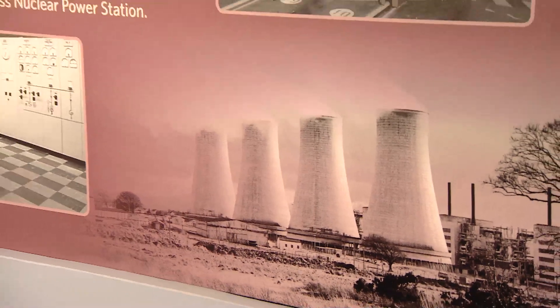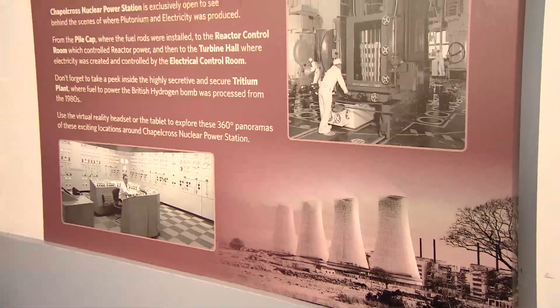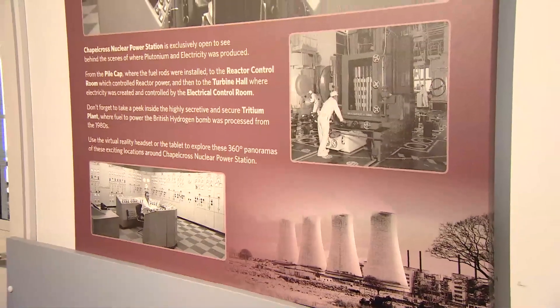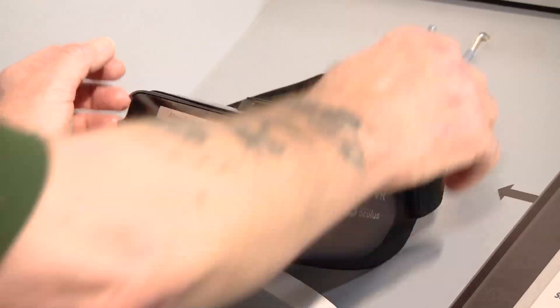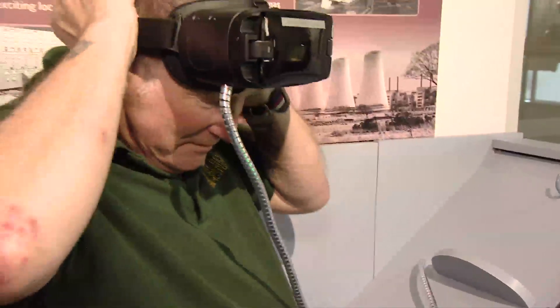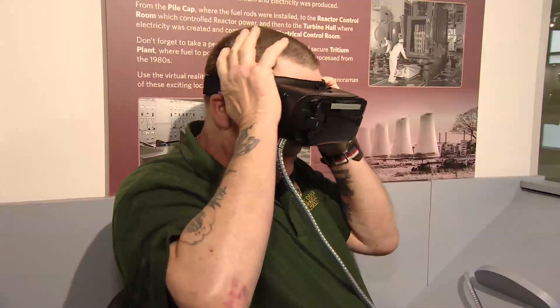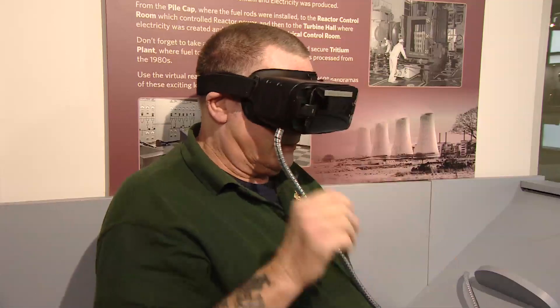The high-security, high-tech environment of a nuclear facility is something few of us will ever enter. But that's exactly what virtual reality is enabling at the Devil's Porridge Museum in East Rigs. A new display, complete with a VR headset, allows visitors to explore the Chapel Cross nuclear site as it is today.